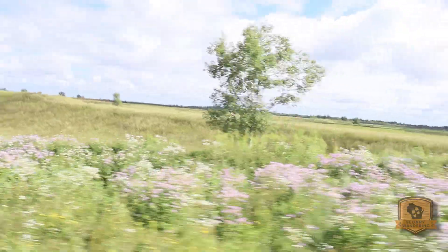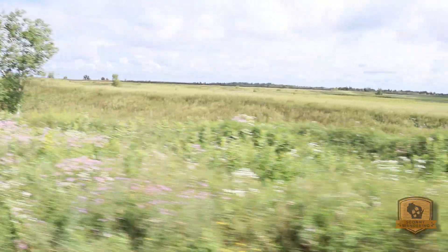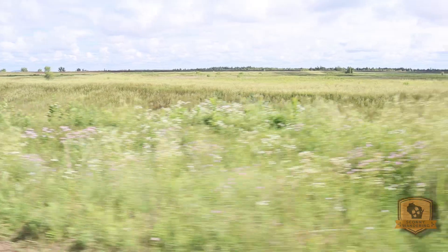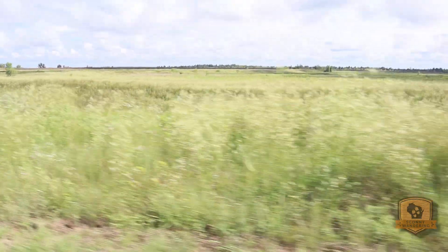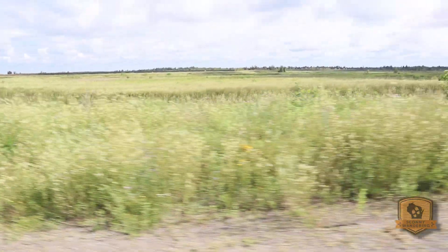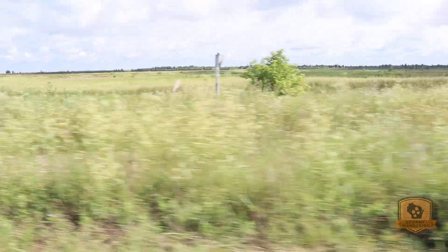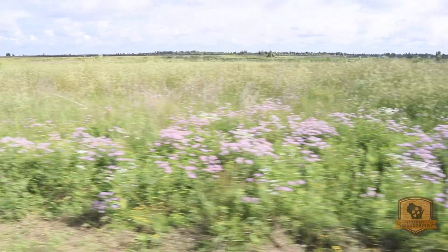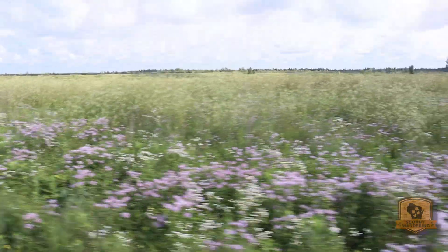I am now in what I think they're calling the tailings basin. When they mined, all the stuff that didn't have iron ore had to be put somewhere, and I think this is that area — being restored to a prairie. I'm not even sure if I'm on a road; they didn't tell me I couldn't come this way.